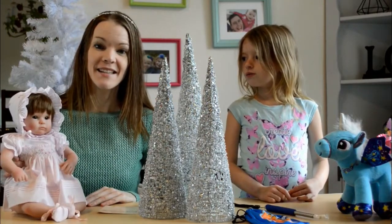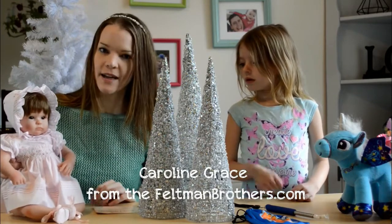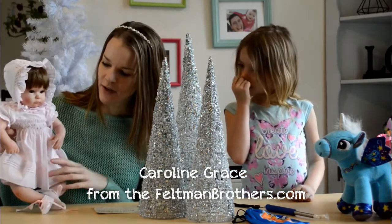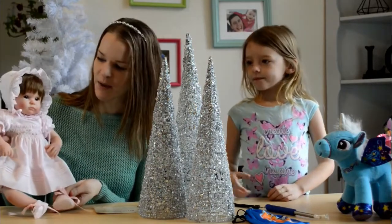Our first gift idea is this collectible doll from the Feltman Brothers. Her name is Caroline Grace, and she has a pretty little dress that's decorated with roses and little booties that tie with a ribbon.